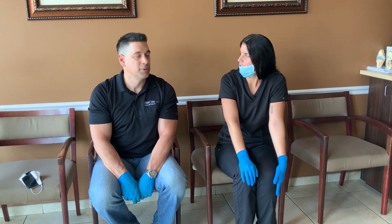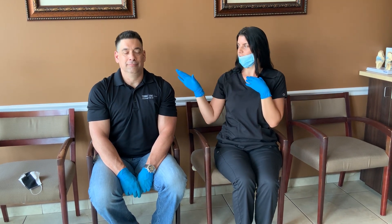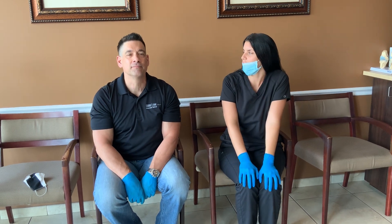Play around with the position to find exactly where the scalenes are on you. Lastly, we'll do retraction — because in our society we always have forward head posture, so retracting the neck is ideal. Make a double chin — triple chin, quadruple chin, whatever — just bring your chin back, hold for a few seconds, and come forward again. Repeat that one ten times as well.